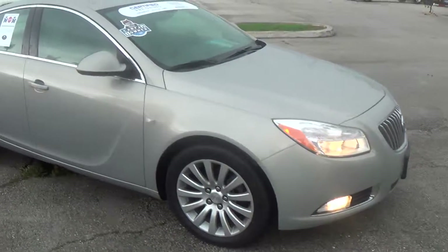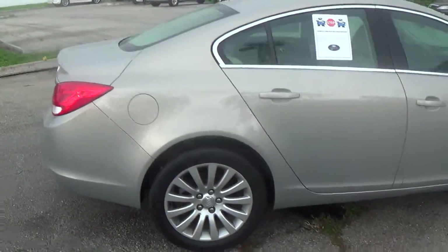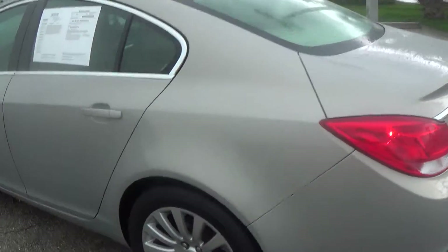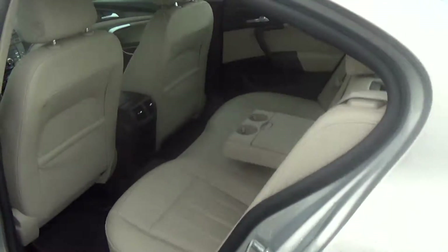It's a grayish metallic silver and it is certified — I will send you all the certification information. Now remember, this is not your grandfather's Buick, but at the same time this has a warranty and this is something for your great aunt.